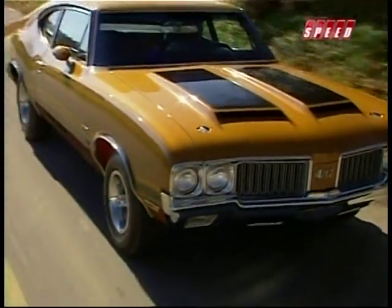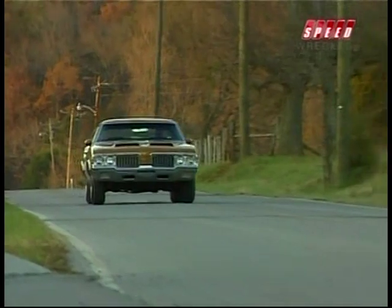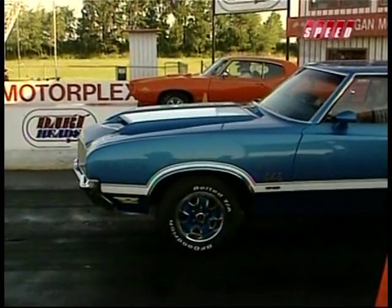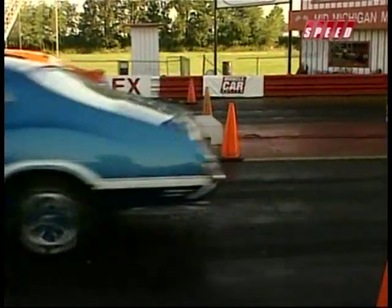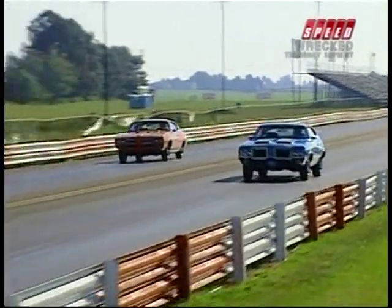among other things, four-barrel carburation, a four-speed transmission, and dual exhausts. It didn't have a name, just a number. They called it 442. What more could the drive-in crowd ask for? And oh yes, it just happened to launch like a rocket.